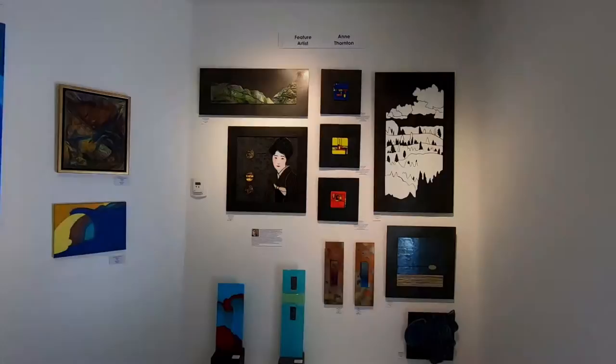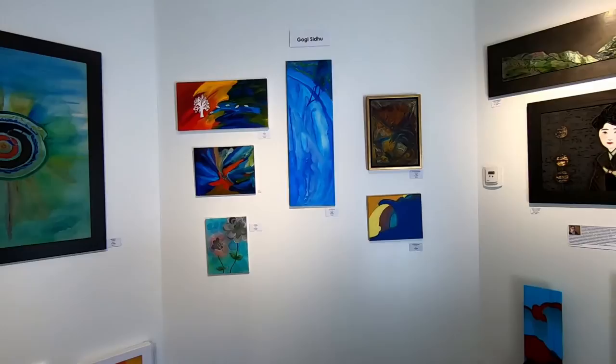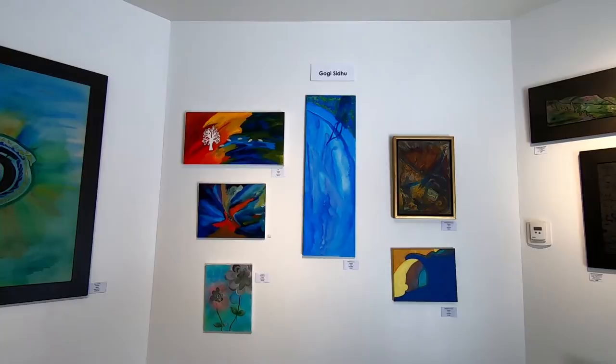As we come into the gallery we see the fused glass and glass sculpture work from Ann Thornton. Next to her work is a display from Gogi, whose work is done in acrylics and is based on reflection and meditative input.